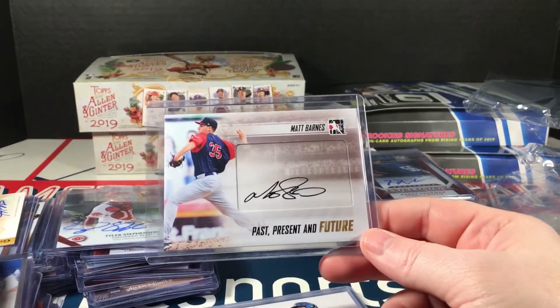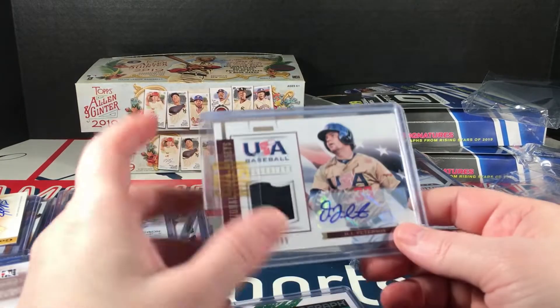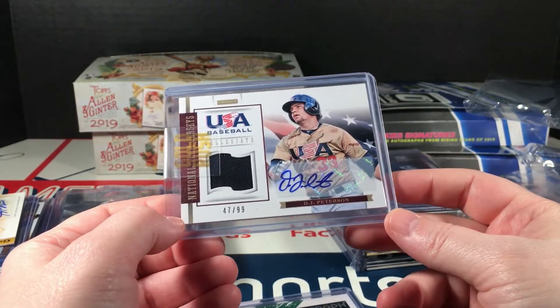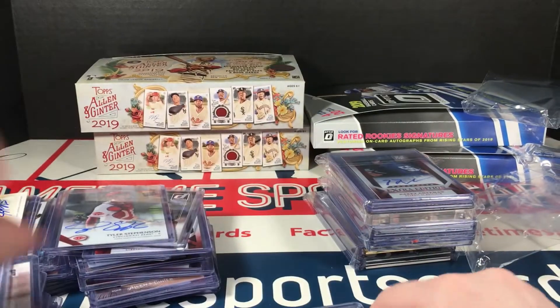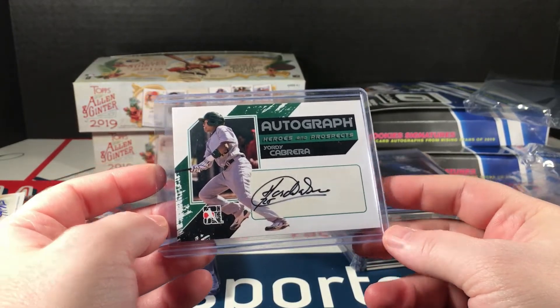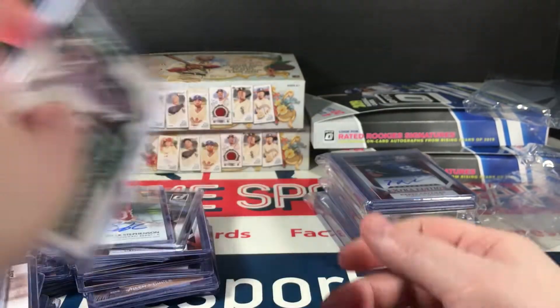Another one of those Past Present Future In the Game — Matt Barnes. USA Baseball, DJ Peterson, numbered to 99, autograph relic card, 2012. Another In the Game — Yordi Cabrera, Heroes and Prospects, silver version.